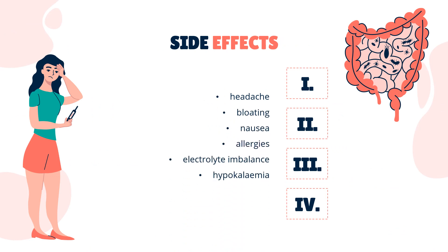Side Effects. Oral Macrogol is generally well tolerated. Possible side effects include headache, bloating, nausea, allergies, and electrolyte imbalance — mainly hypokalemia (low blood potassium levels) and hyperkalemia (high blood potassium levels). Hyperkalemia is not an effect of Macrogol itself, but of potassium salts, which are usually part of Macrogol formulations.